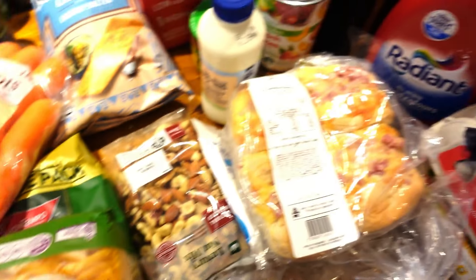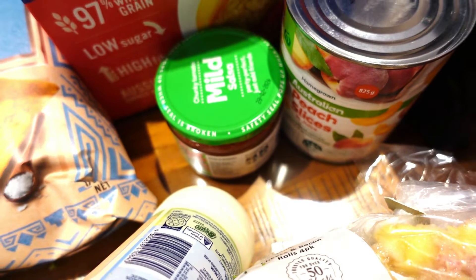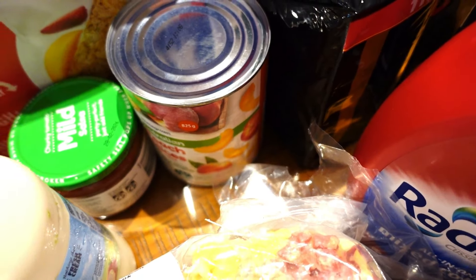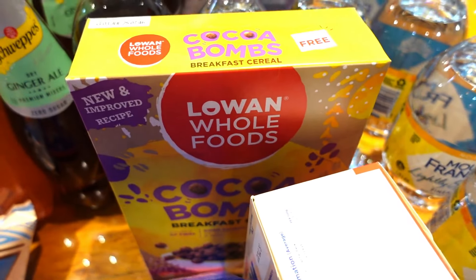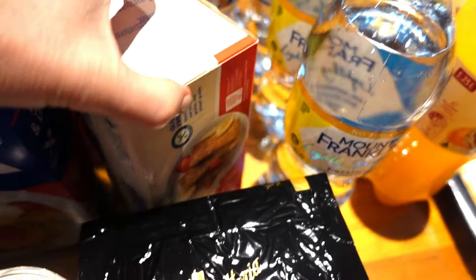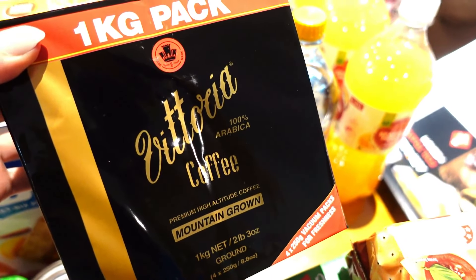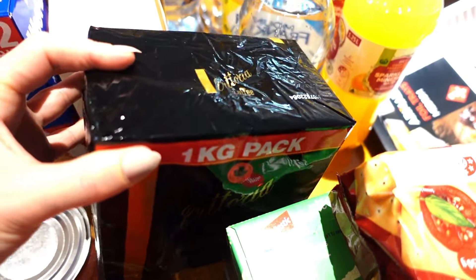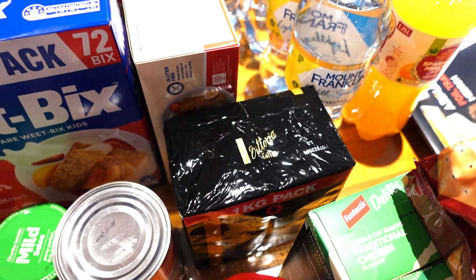Nuts. Cream — fresh cream for my husband, he loves it. Mild salsa. Tin of peaches. Cereal this week is a huge box of Weet-Bix. These cocoa bombs that the kids just love — they're gluten free so why not. And some gluten free Weet-Bix. I got a kilo of coffee — I'm using the plunger mostly on the weekend and I'll have instant during the week.